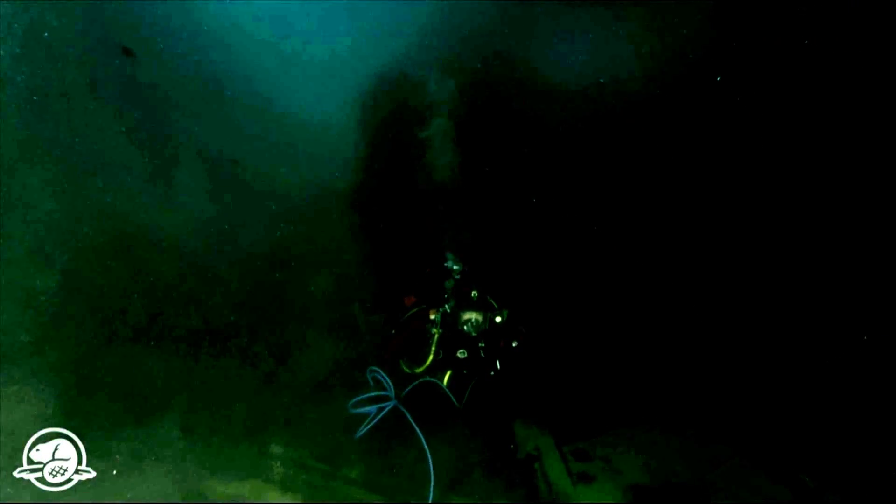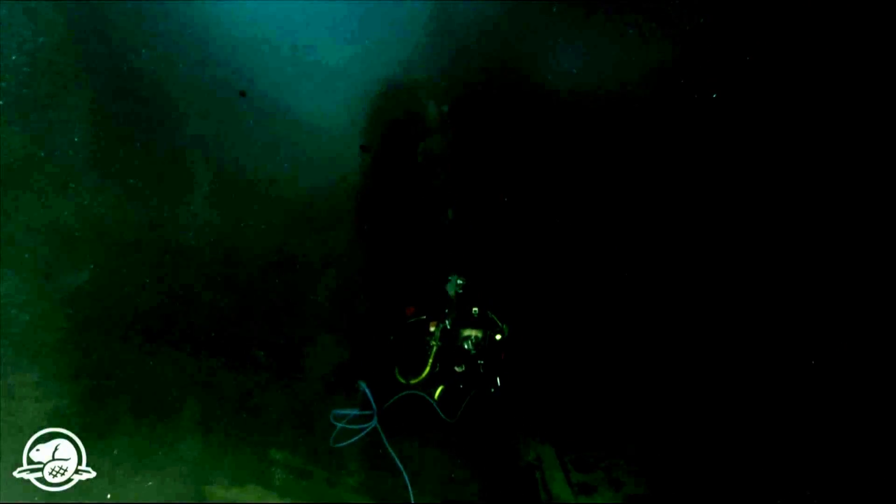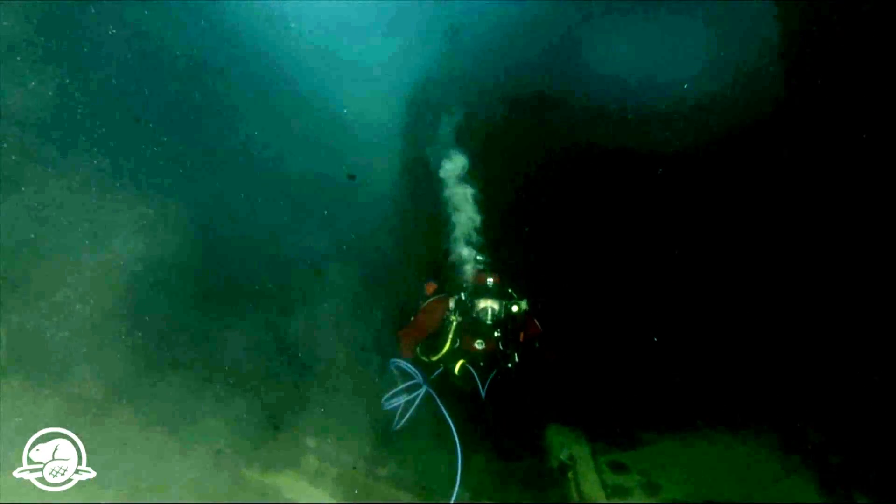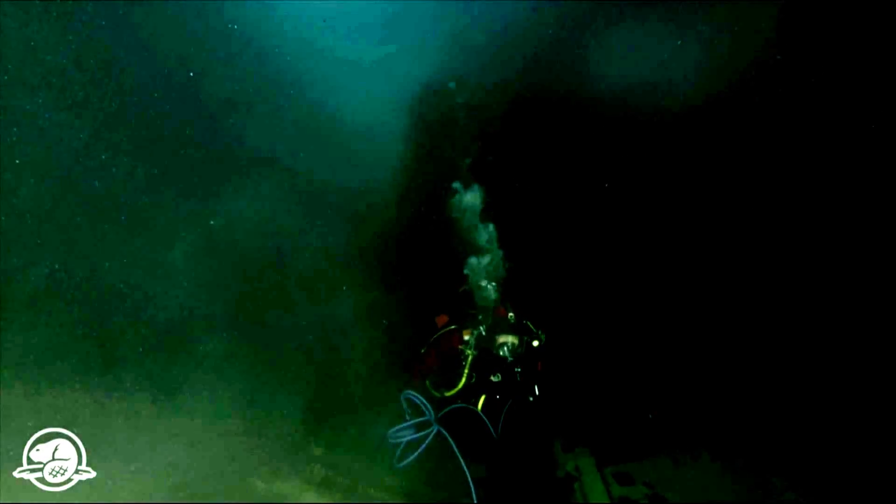I'm joined underwater here today by my colleague from the underwater archaeology team, Thierry Boyer, who's doing the camera work, and also by Leading Seaman Caleb Hooper from the Royal Canadian Navy Fleet Diving Unit Atlantic, who's going to be making sure that our umbilicals — which are our breathing hoses — don't fall on the wreck site and damage the wreck.